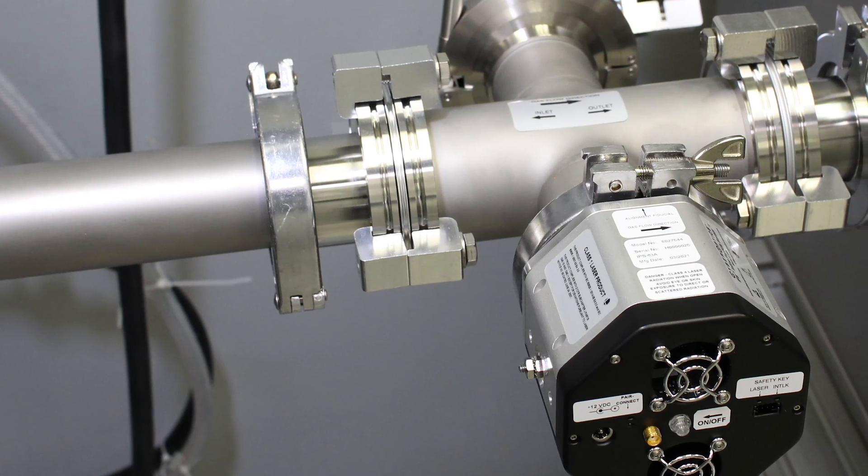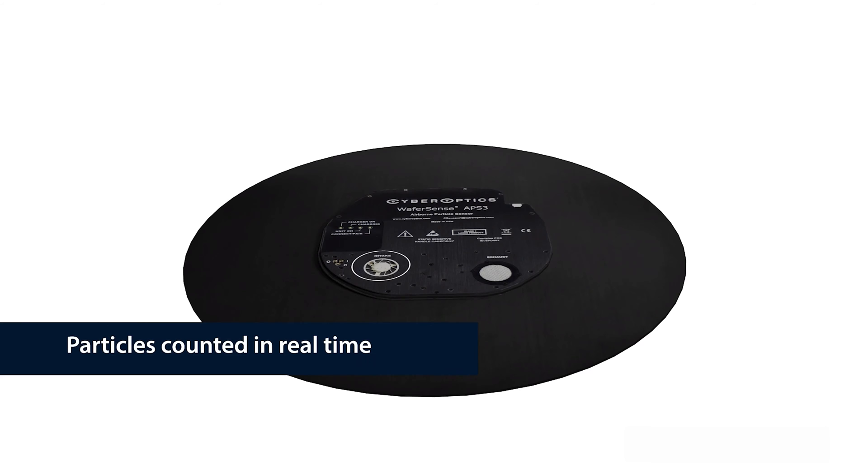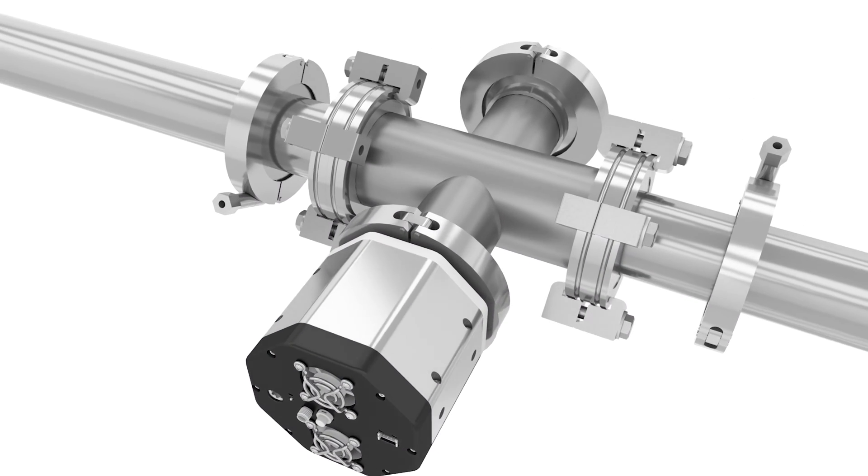We launched IPS last year. It was primarily designed as a derivative of our particle sensor in the WaferSense portfolio, but it is intended to stay in-line, particularly in the pumping system.